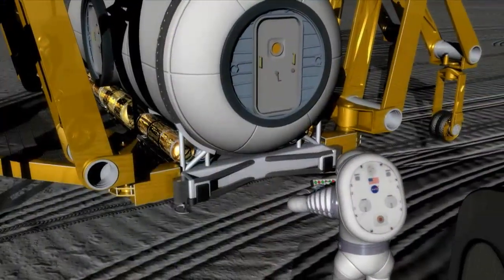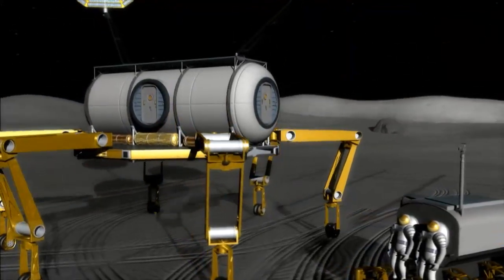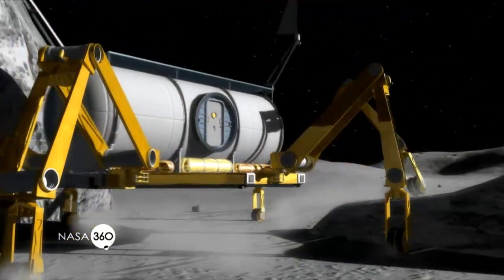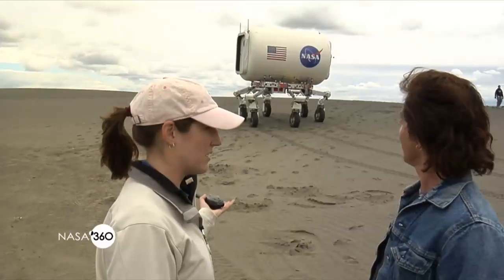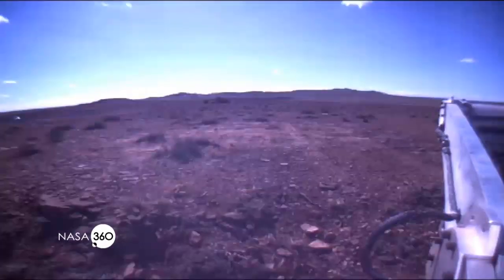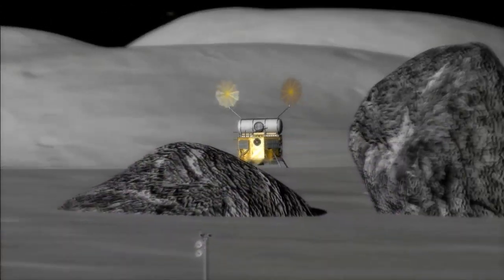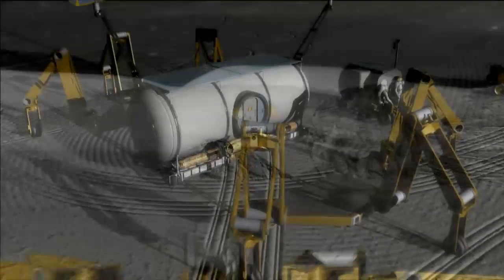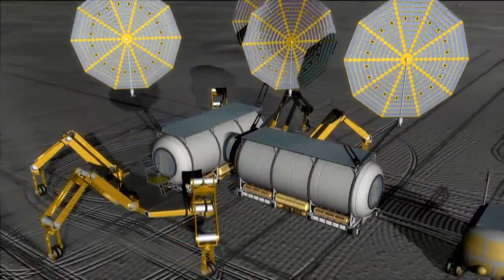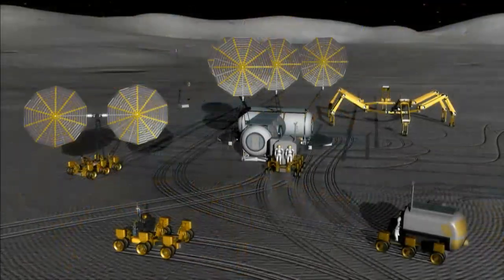Because ATHLETE is so easily manipulated and can be moved in so many different ways, it's great for payload handling. For instance, if we didn't want to carry a habitat around, we could put it down and pick something else up. We've done demonstrations where an ATHLETE drives underneath the lander and picks it up to drive it around. We've even done a demonstration where we used two ATHLETEs cooperatively — they picked up a payload between them and manipulated it onto the ground. Not the most efficient way to operate, but really cool.